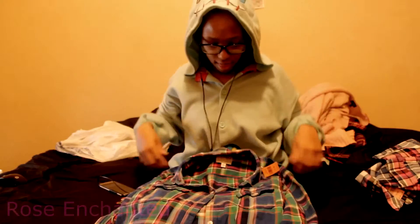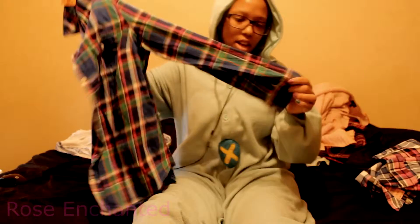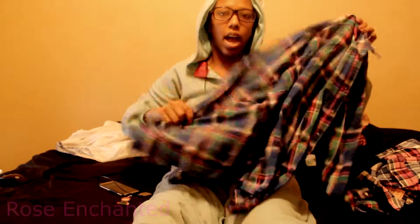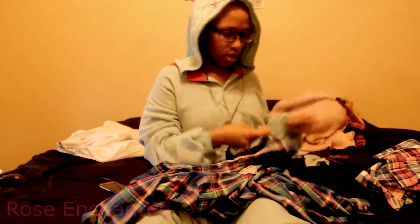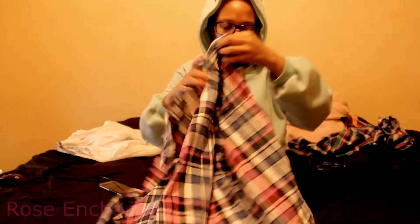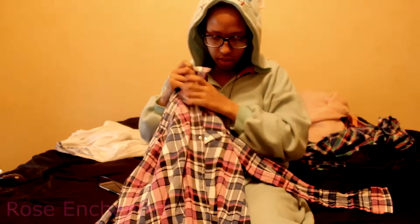I still need to wash these. This is a plaid shirt — I don't normally wear these but I love them, they're so cute. I was going to borrow one of my sister's that's black and white, but now I have my own. Those were seven dollars. And then this one was four dollars — this is probably my favorite. This one was also four dollars, it has snappy buttons and pockets.